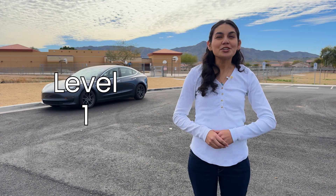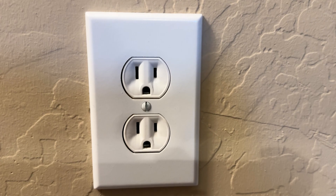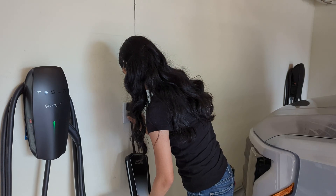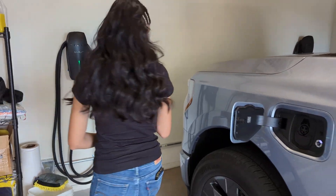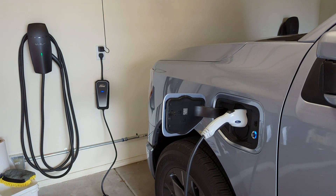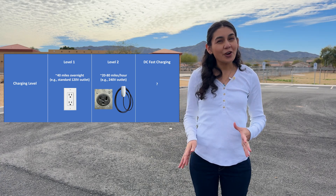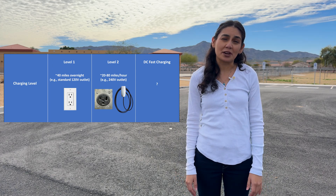Level one charging is the slowest and it's what most people have readily available in their home. These are normally 120-volt outlets — the kind you'd plug your standard electronics into. These work best if your commutes are shorter. With level one charging, you'd be plugging in to charge up overnight. If your workplace has level one charging provided, you can charge during work hours, which is an added bonus. You can expect to get around 40 miles per night, so it's not the greatest, but it works for an average commute using electrical equipment that's already available.